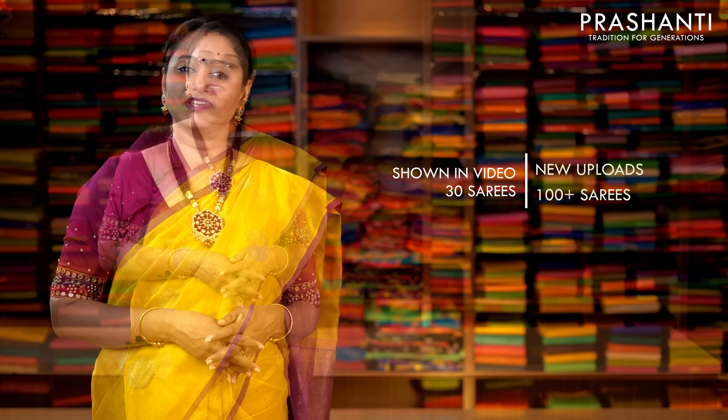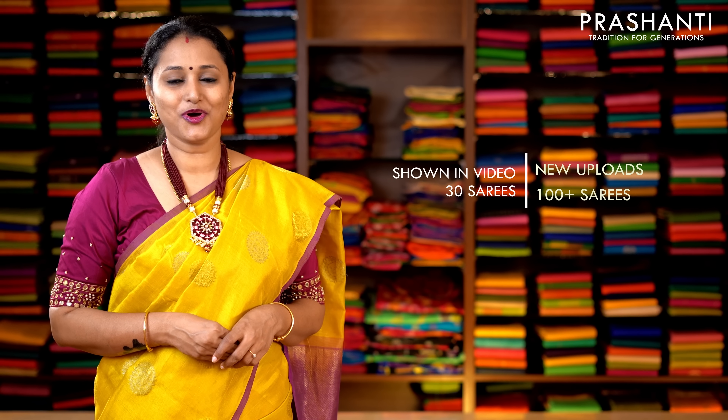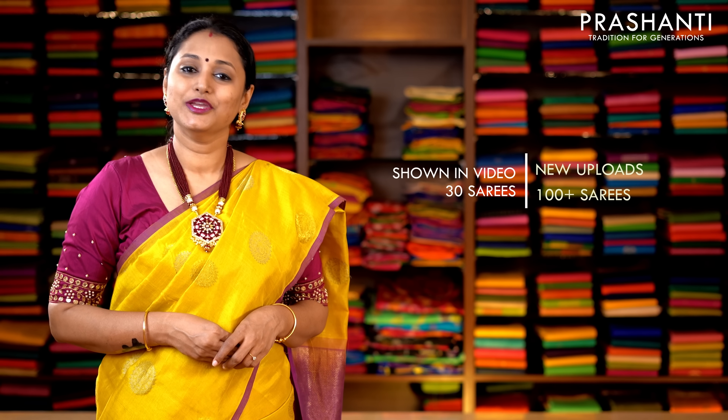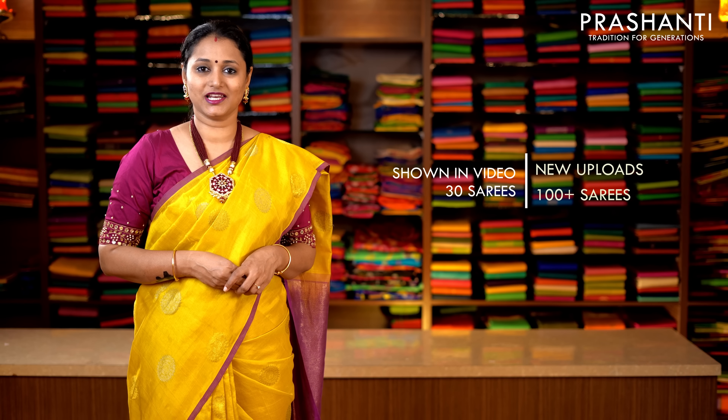Let's get started. I am going to show you 30 to 35 sarees today, but we have uploaded 100 plus sarees only from today's collection. You can log on to www.prasanthisarees.in to take a look at the entire collection. You can also click on the link that's given in the description box which will directly take you to the collections page.